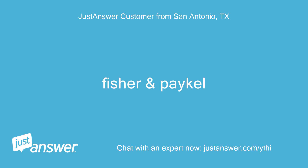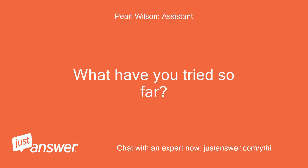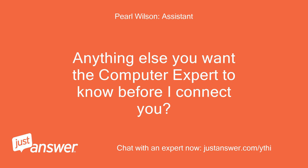Fisher and Paykel. How long has this been going on with your computer? What have you tried so far? 12 hours. Anything else you want the computer expert to know before I connect you?